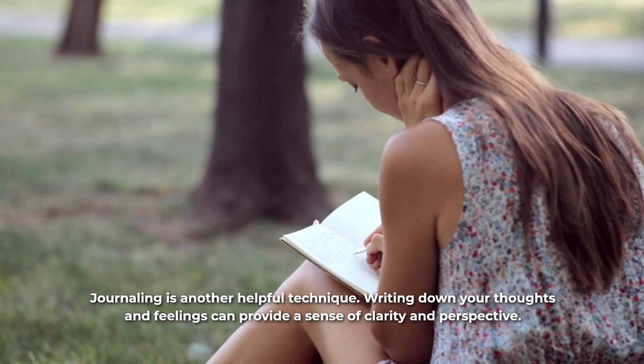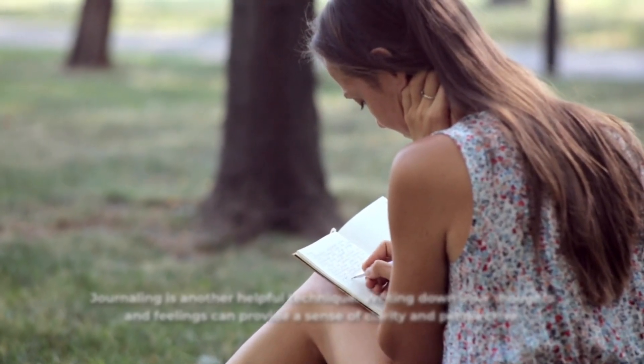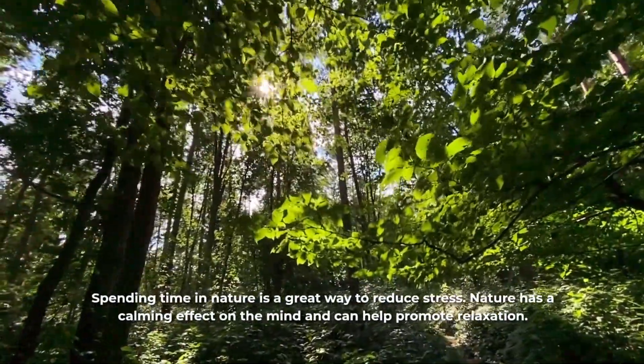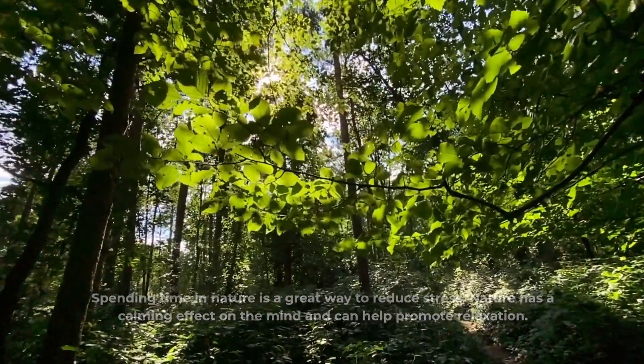Journaling is another helpful technique. Writing down your thoughts and feelings can provide a sense of clarity and perspective. Spending time in nature is a great way to reduce stress. Nature has a calming effect on the mind and can help promote relaxation.